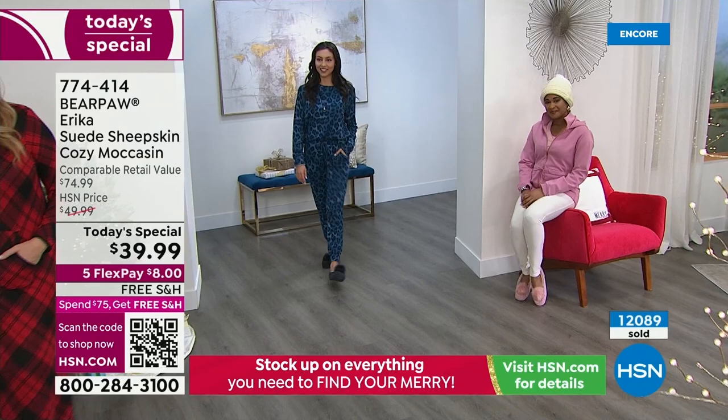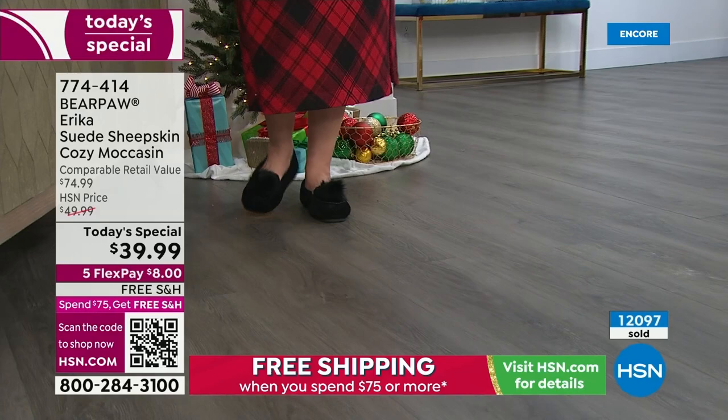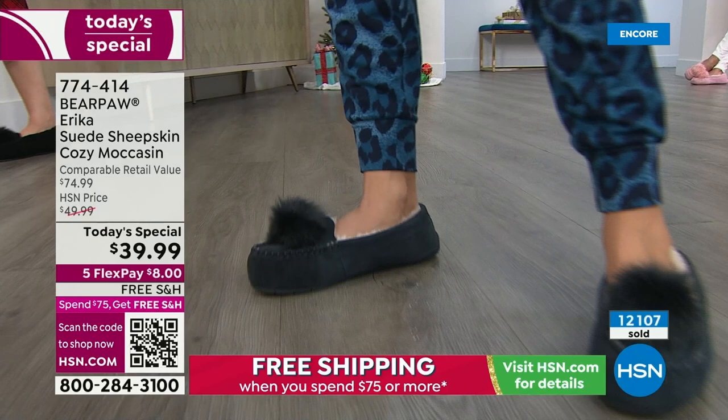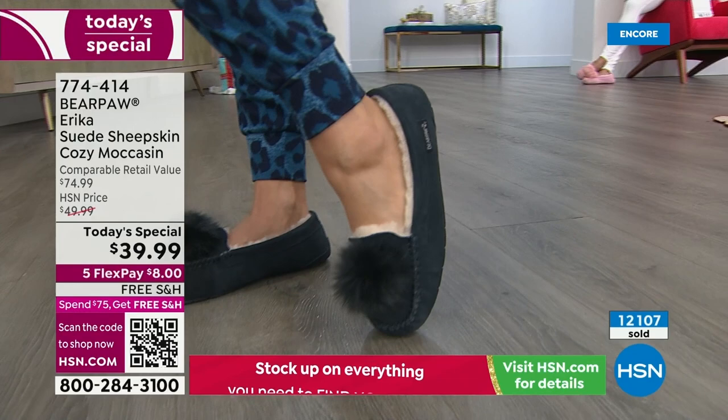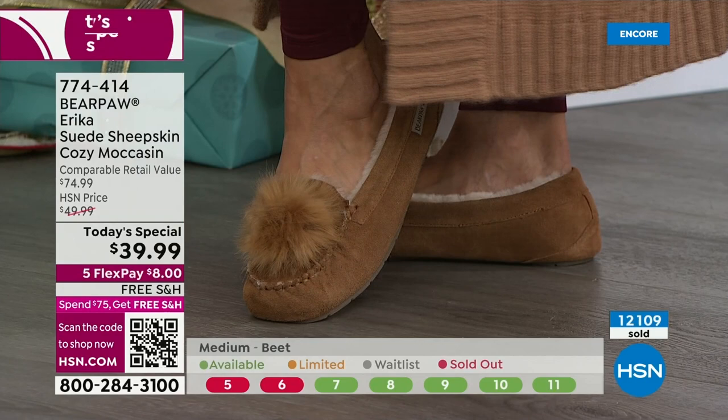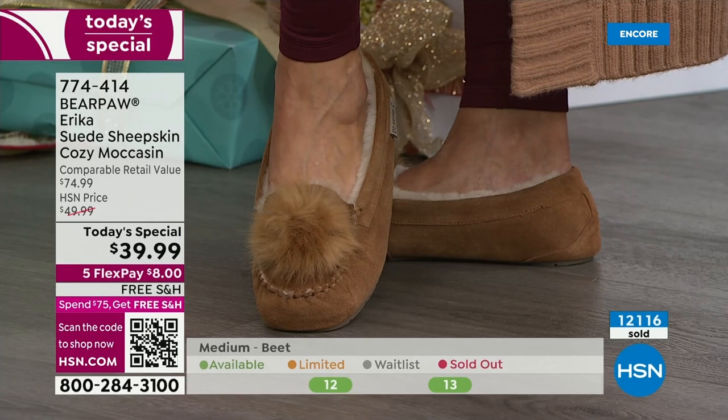Sheepskin is a natural regulator — nature's insulator. It regulates to your own body temperature. Even in August with cold tile floors and air conditioning on, these keep your foot at that perfect warmth. We're looking at the bottom of the screen to see sizes and colors — remember we have two widths. This is something you really do not find at retail.